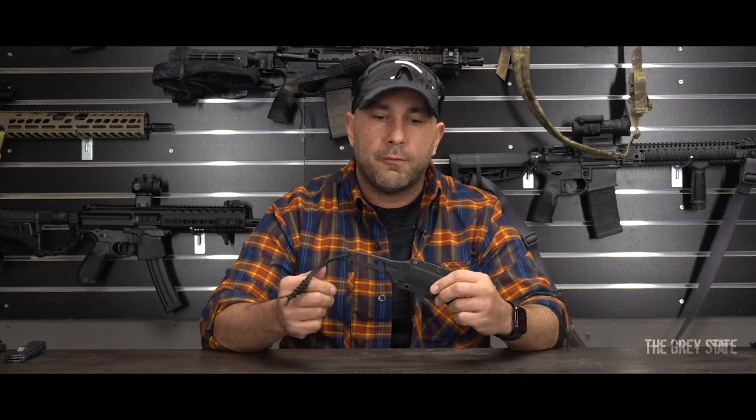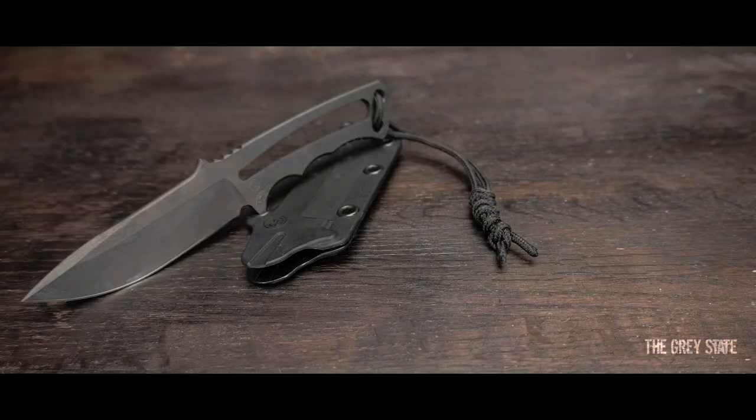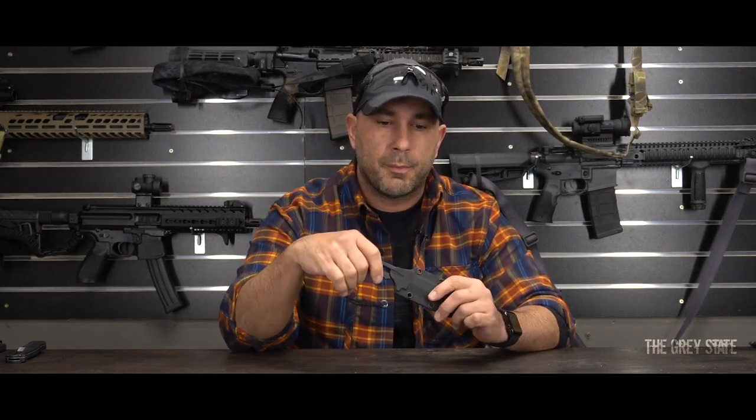A third knife I have on me — not to be disclosed since it's usually tucked — is a fixed-blade Chris Reeve Professional Soldier. It's super lightweight with S35V steel, backed up with the Chris Reeve holster and some paracord for a quick grab handle. This is a backup to a backup, but it's on me in some capacity all the time.